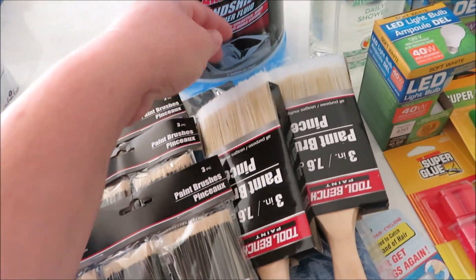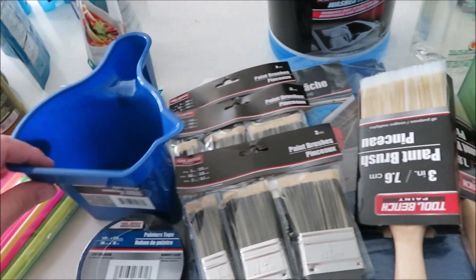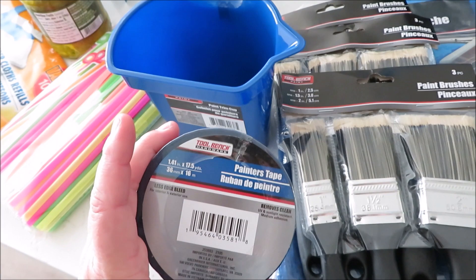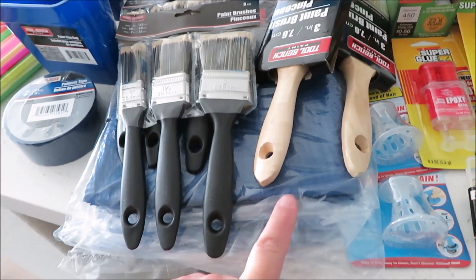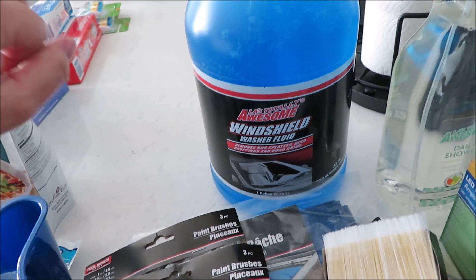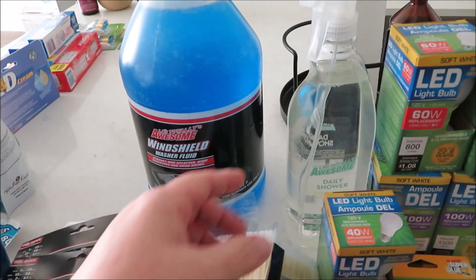Lots of paint brushes — I picked up three packs, two that are a little larger and nicer, and one for doing trim. Also painters tape, just extra to have on hand, and then I did get three tarps — video on that coming soon. I always pick up the Totally Awesome windshield wiper fluid; in Texas we have a lot of bugs so I needed more.